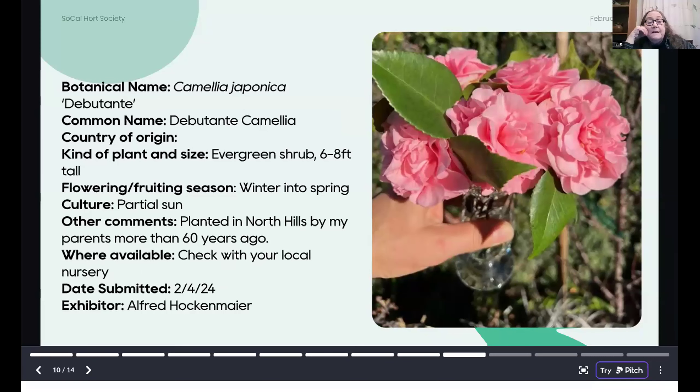Here's the Camellia — Nuchio's in Altadena should be your first source. This is Camellia japonica 'Debutante,' one of the oldest and best. The flowers get about four inches wide but it has a long bloom time — it's an evergreen shrub that flowers from winter into spring, an early to mid-season Camellia. Give it some afternoon shade in the San Fernando Valley. Alfred Hockenmeyer noted that his parents planted this more than 60 years ago in North Hills.